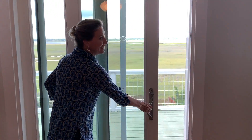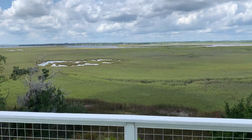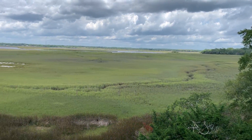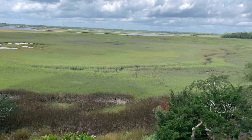Here are the magnificent views from the top floor. It's just breathtaking. We're actually looking out over to Florida.